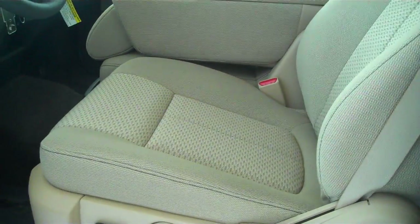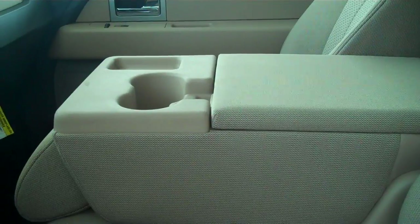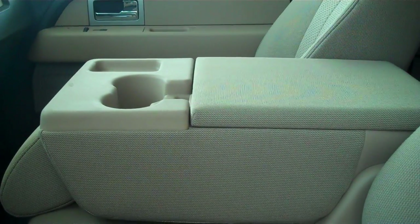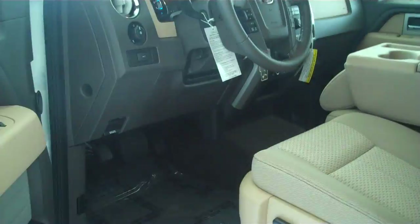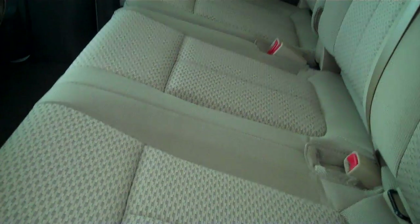This does have the tan cloth interior. The center console folds up into an extra seat — while it is down, you get a cup holder and console. This is a 6 passenger vehicle; you can fit 6 people in here very comfortably. The rear seats do fold up for extra storage.